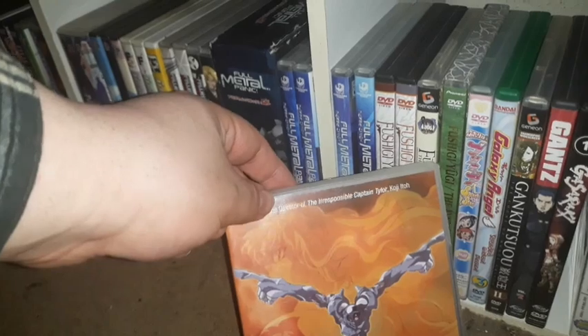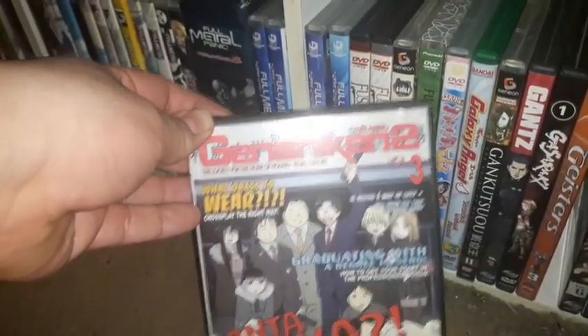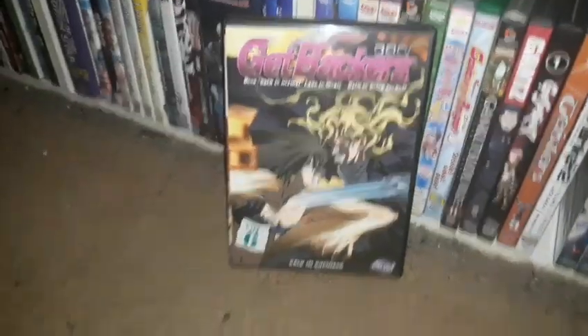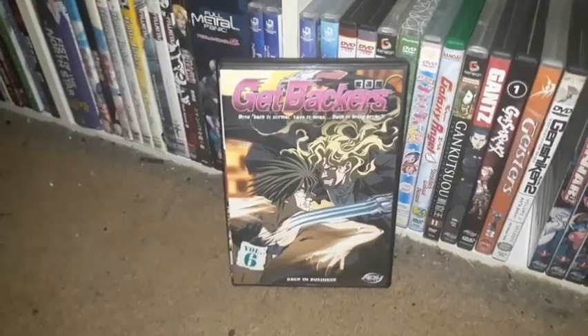I have Geisters — I haven't seen this anime but I need to get two more remaining volumes, which should complete the series. Genshiken 2 Volume 3 — I need more remaining volumes of Genshiken, and there's so much Genshiken out there. I have Volume 6 of Get Backers — I need to get the five remaining volumes.